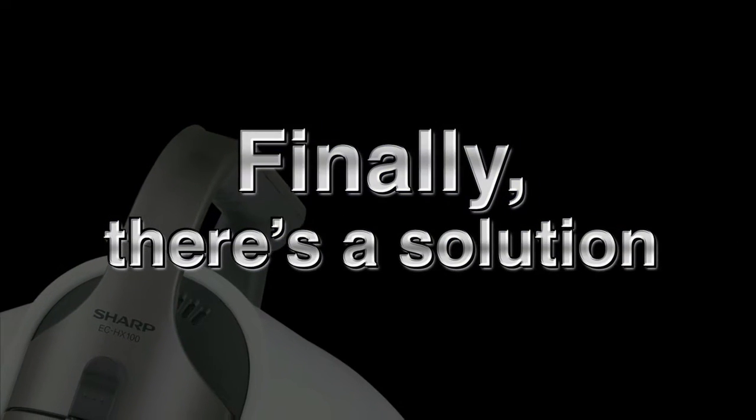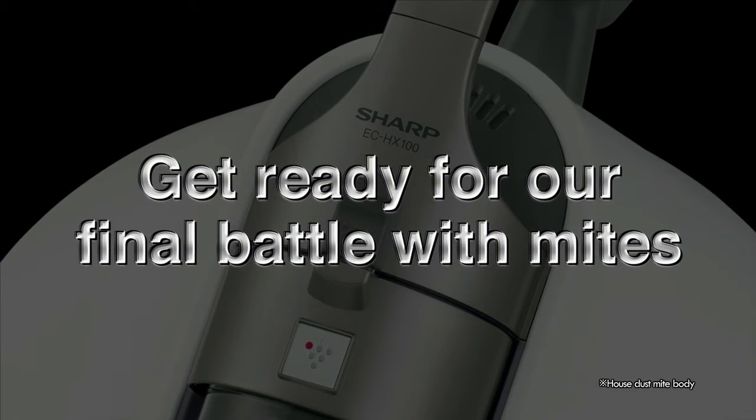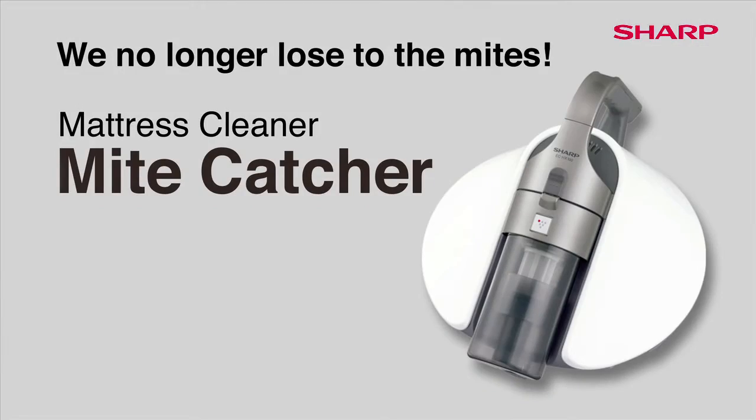Finally, there's a solution. Mankind has launched a counter-attack. Get ready for our final battle with mites. We will no longer lose to the mites.